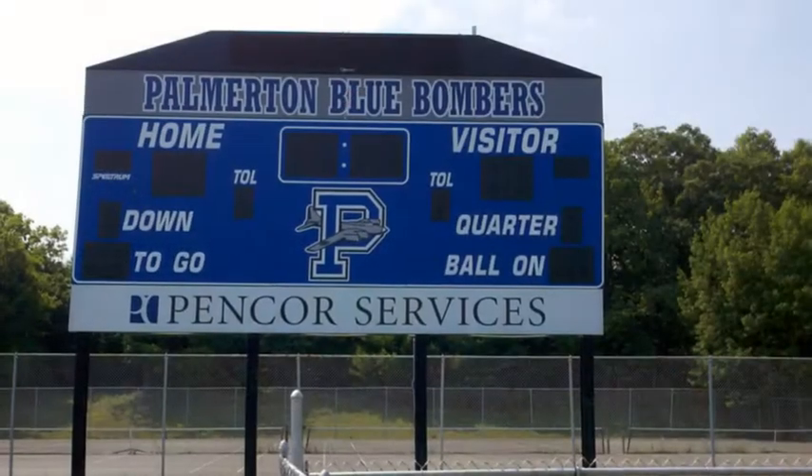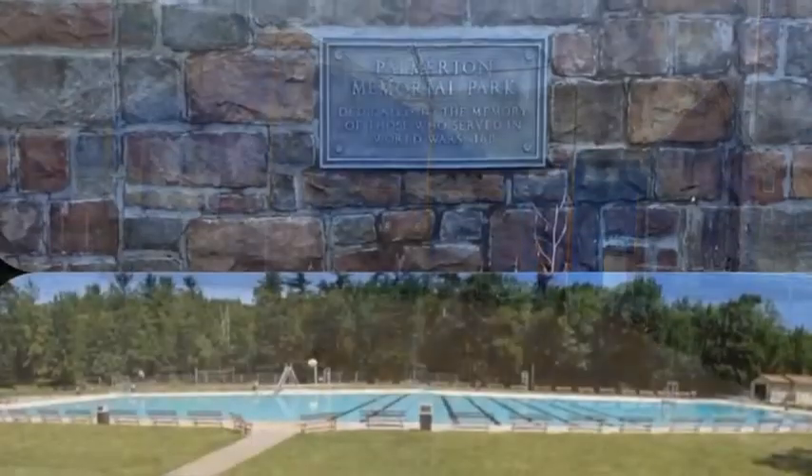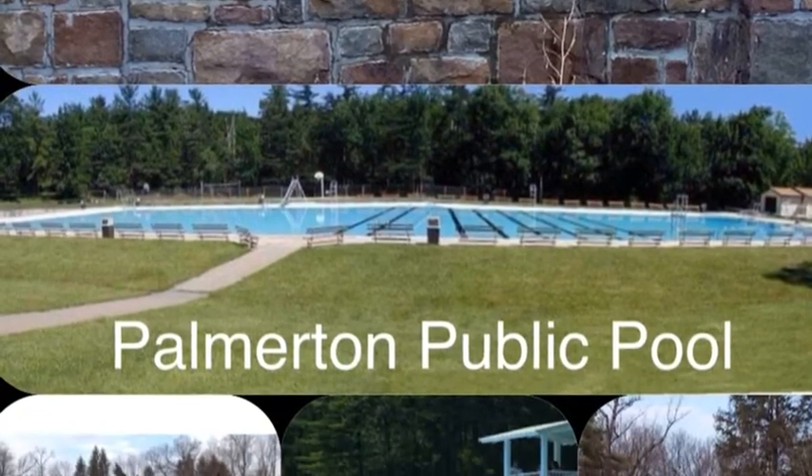Pomberton not only has great high school and youth sports teams, but it also has excellent recreational opportunities both in and around town.